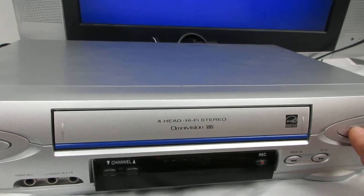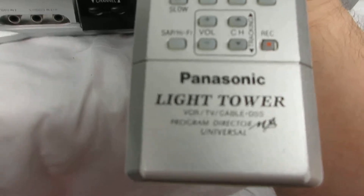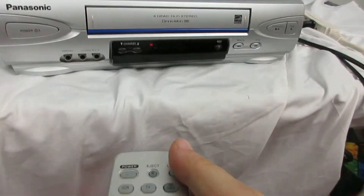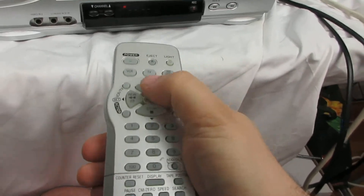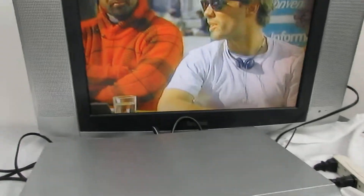We'll do a stop and then I'll show you the remote. So it's a remote — it's a light tower, matches it, it's silver. So I'm going to show you — press play, press play.